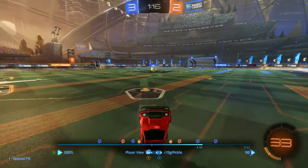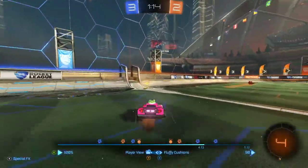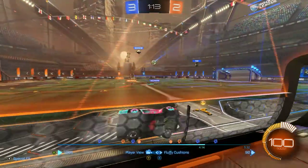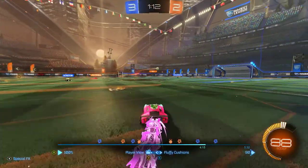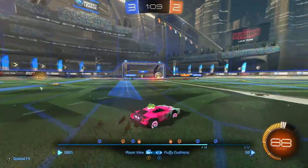So then here we get another kickoff. Fluffy doing a wave dash, pushes it out this way, which can be good, but in this case they ended up sort of getting the hit. Neither of us really kept control of it immediately, so it was fine in general.